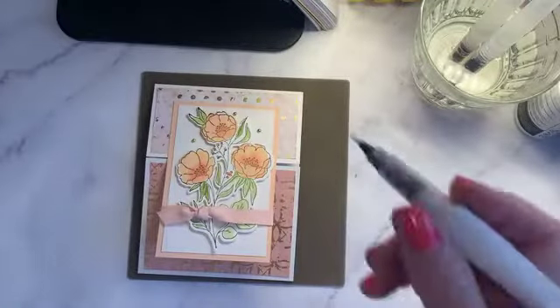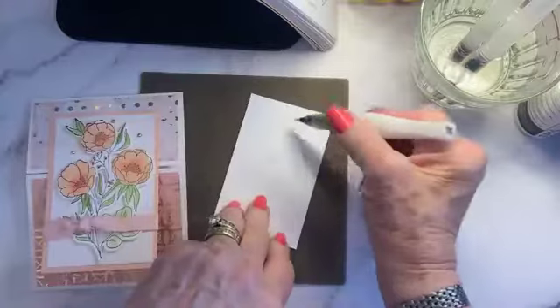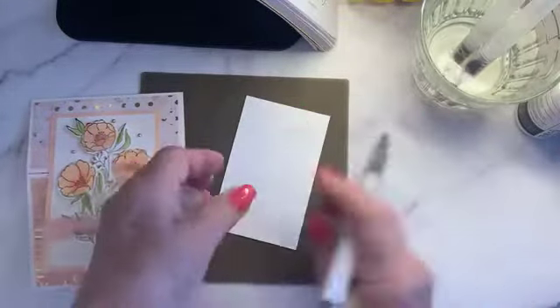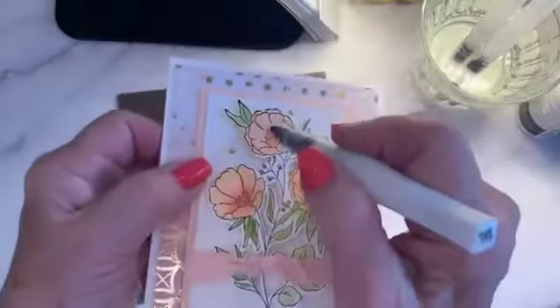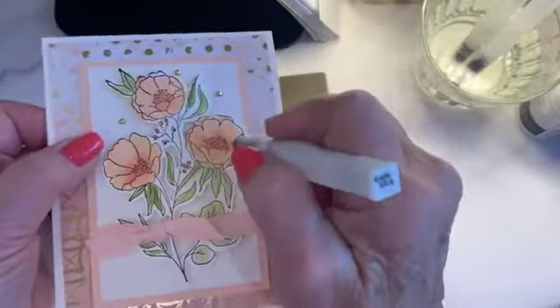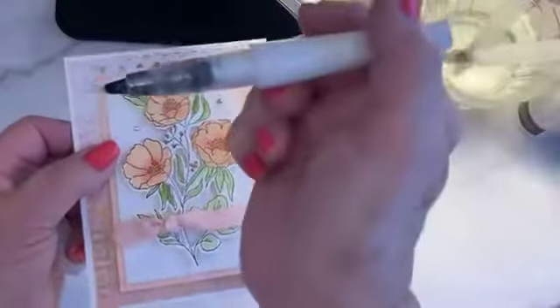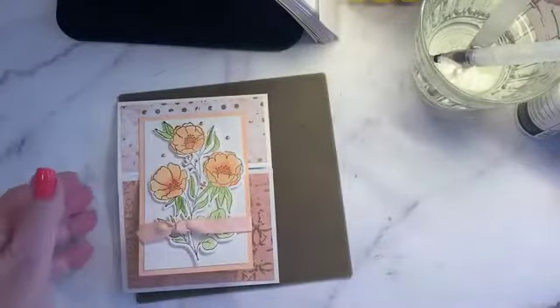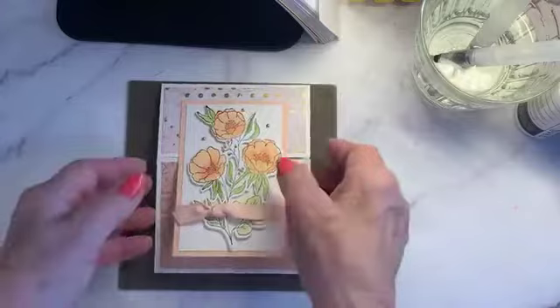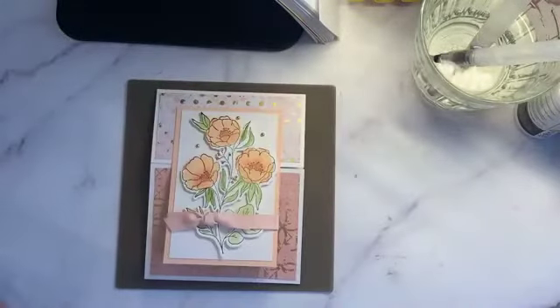There is our card. If you want, you can add a little Wink of Stella. Test it on something else first. I always have to put my phone on Do Not Disturb before I make a video — that's my little reminder card. Now I'll take the Wink of Stella and just put a little bit over the flowers. You can even use Wink of Stella instead of a water painter brush with your ink wells — it has a really nice fine tip.